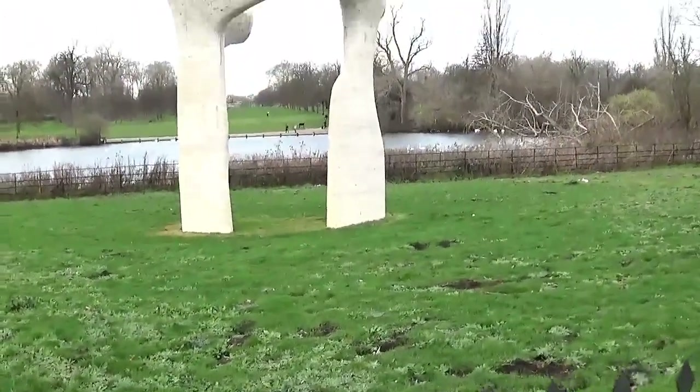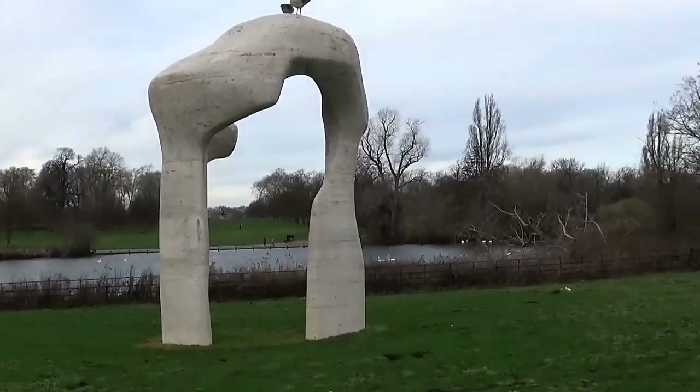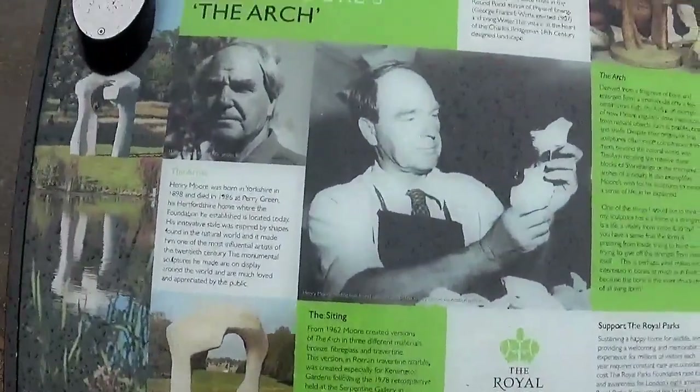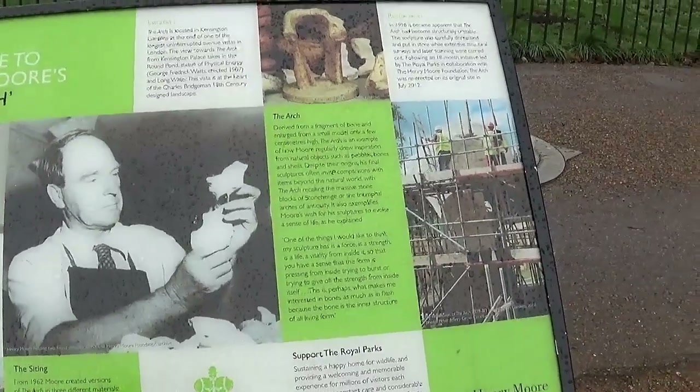There's a thing here that tells us presumably what it is. Let's have a nosey - oh, Henry Moore's The Arch! It's a Henry Moore, okay!